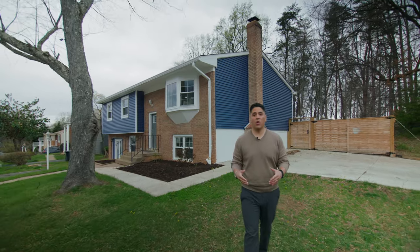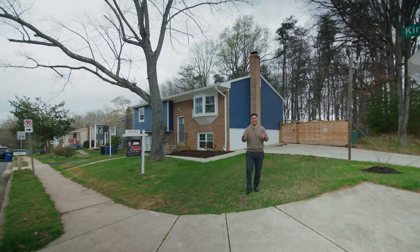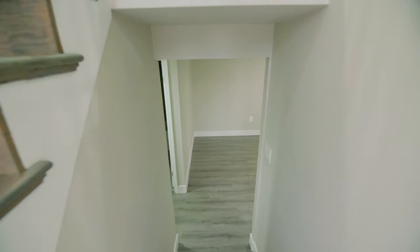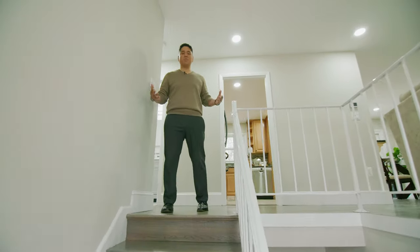This wonderful split foyer home sits on a great corner lot. It offers two driveways and it backs to trees. Let me show you around so you can see the home that you can get for $500,000 in Prince William County.